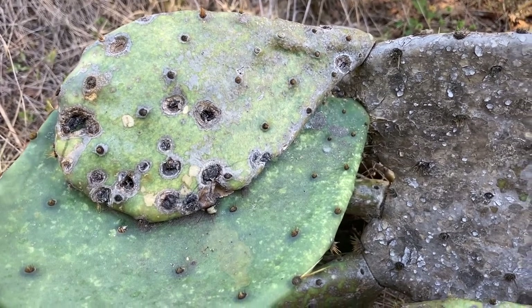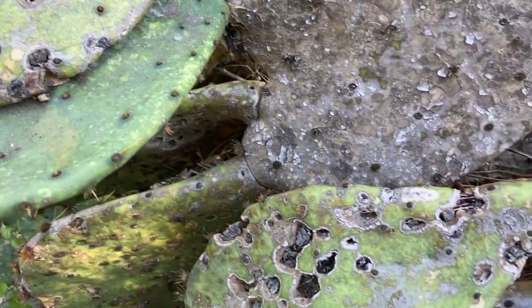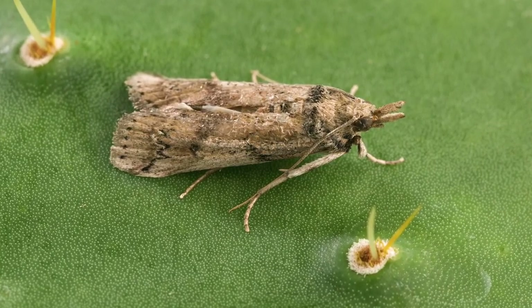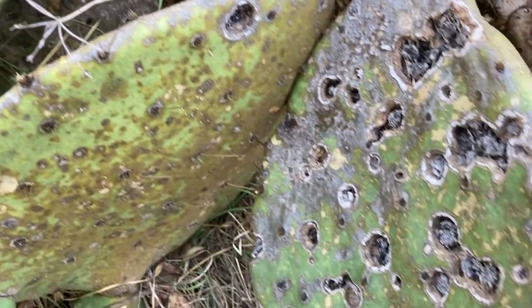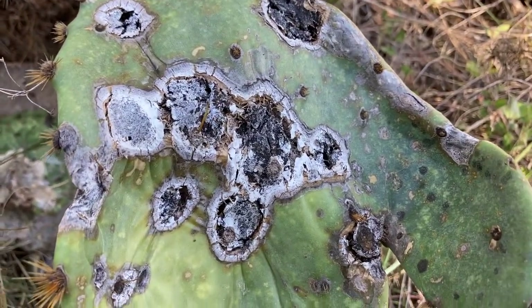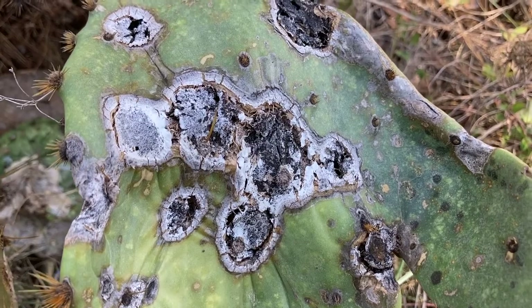The holes that turn these prickly pear pads into Swiss cheese come from a type of moth that lays their eggs inside the pads of the cactus. Those caterpillars then tunnel in and take nutrients from the plant, usually killing the leaves as they do.